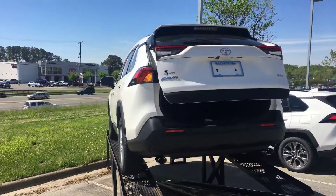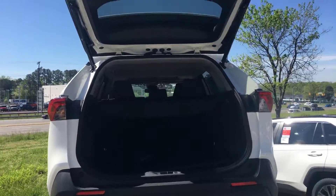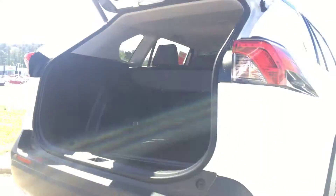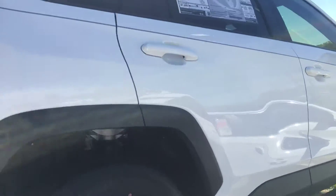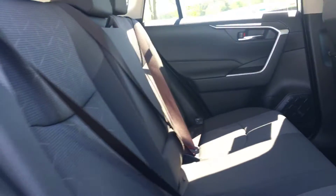There are a lot of great features with the XLE, like your power liftgate — let me give you a good look at that. The room in here is just fabulous, and you even have a cover in the back, so if you have any luggage or anything back there, you can always cover that up.